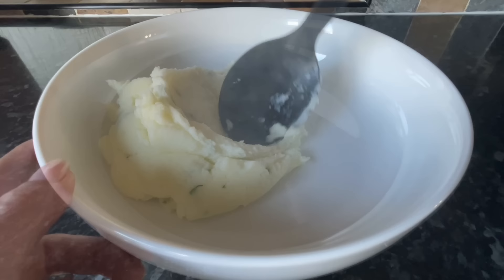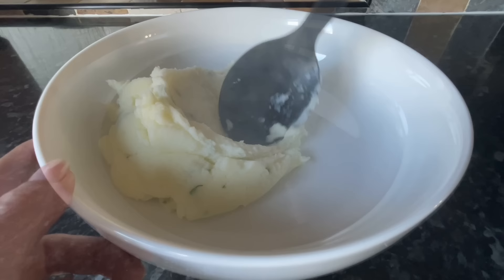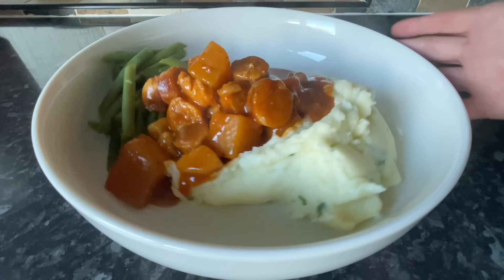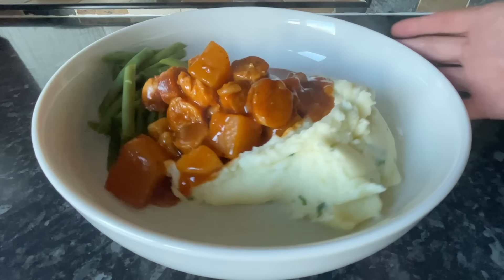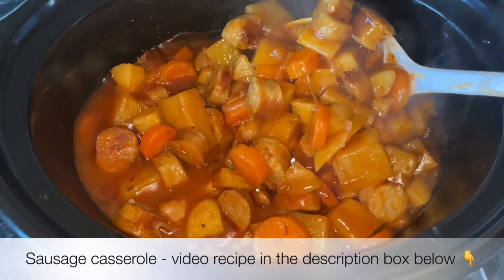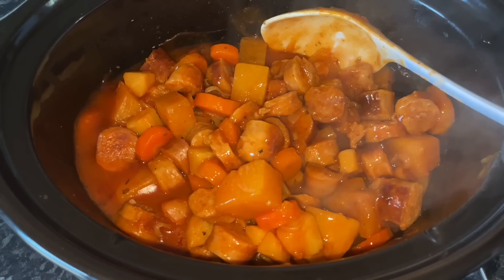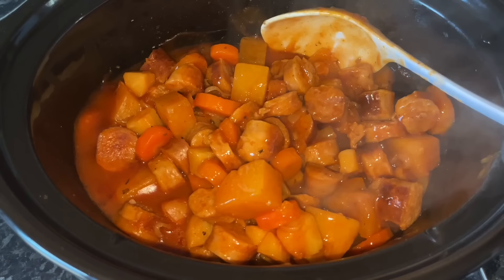Starting all the way back on Monday — you'll have seen this one already if you watched the video I popped up the other day — this was that wonderful sausage casserole. We had some creamy mashed potato, some green beans, and the casserole with sausage, parsnips, turnip, onions, and gravy. I'll leave the video recipe underneath. Highly recommend you give this one a go — we thoroughly enjoyed it and it was so easy to make.